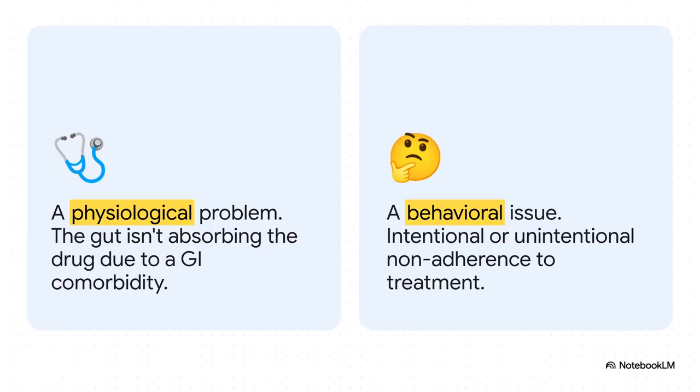Let's be really clear on this distinction. Pseudomalabsorption is just a clinical term for non-adherence. It looks like the gut isn't absorbing the drug, but it's really a behavioral issue. True malabsorption, on the other hand, is a real physiological problem — something like celiac disease or gastritis is physically blocking absorption. Figuring out which one you're dealing with changes everything about your next step.